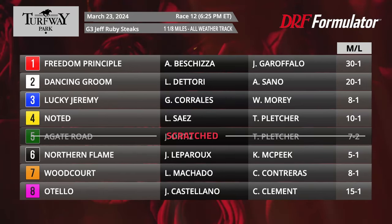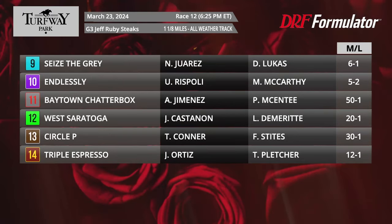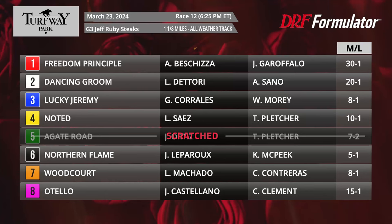12 runners will participate. There are actually 14 entered for this race, two currently stuck on the also-eligible list — those being the 13 Circle P and the number 14 Triple Espresso. At least one of those is likely to draw in, because my colleague Marcus Hirsch reported that the number five Agate Road, one of two Todd Pletcher trainees entered, is going to scratch to instead run in the Louisiana Derby on this same Saturday. So Todd Pletcher only going with Triple Espresso here, though that horse still needs one scratch to draw into the main body of the field. It is a wide-open race, with horses coming from multiple directions, run on the all-weather track at Turfway Park.